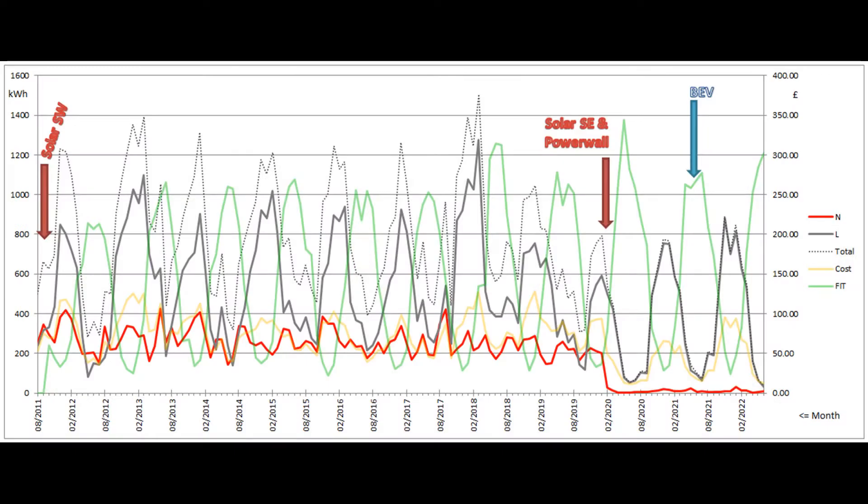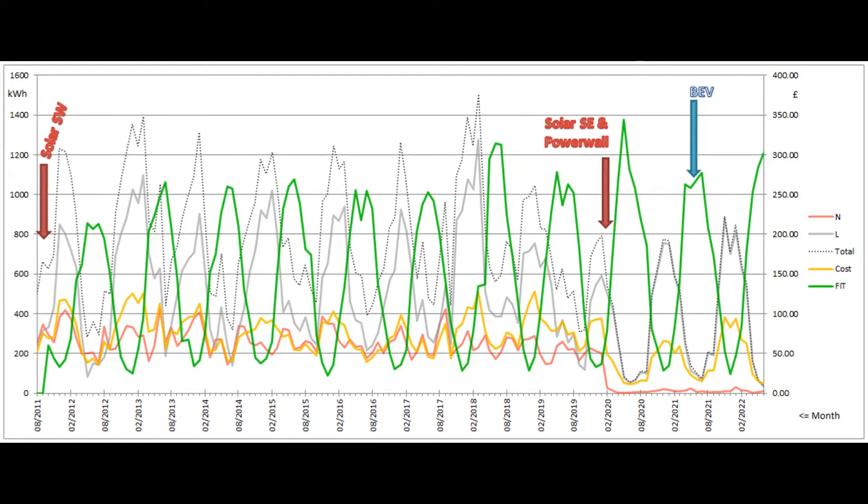The final graph is the summary of our grid electricity usage since we moved here in the summer of 2011. The grey and red lines show the number of grid units used each month as measured on the left-hand scale. The monthly electricity bill is shown by the yellow line on the right-hand scale. And the green line shows the monthly contribution to the feed-in tariff payments which we get for the old Southwest array's production.